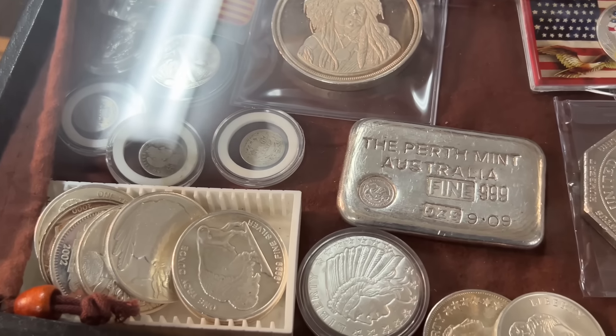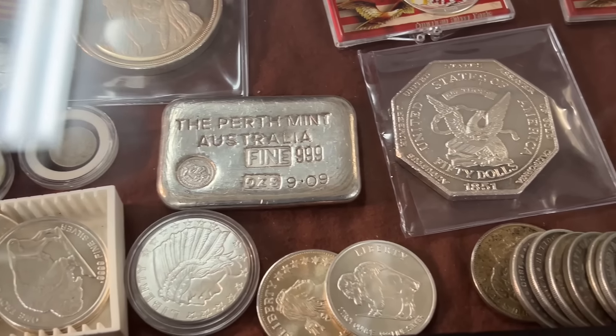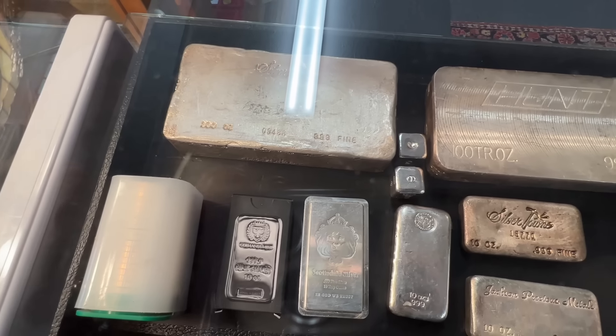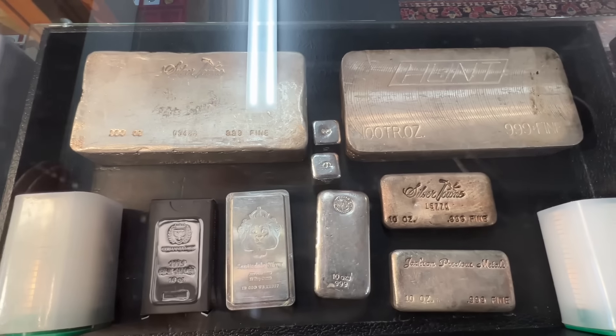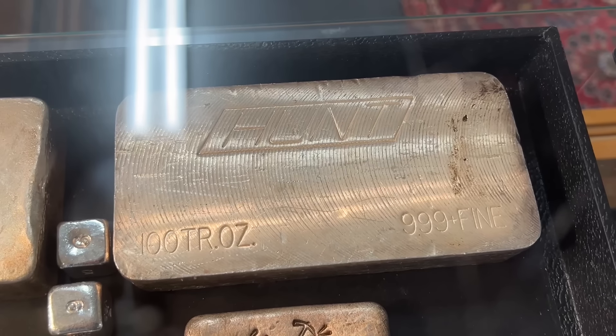So as a collector and a coin shop owner — is it a tough balance? How much of what you have is for sale and how much is personal collection that you wouldn't part with? Yeah, everything has a price pretty much, unless it can't be replaced.